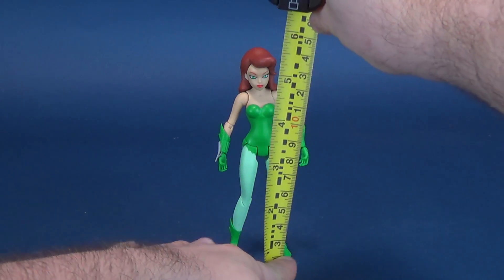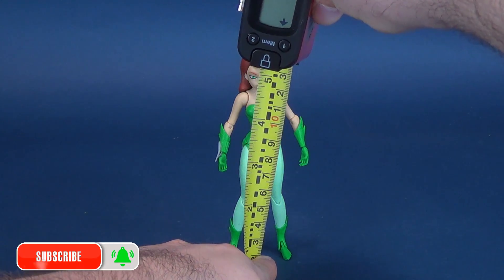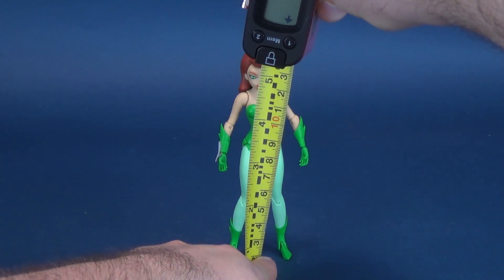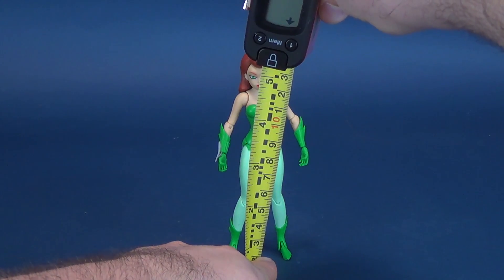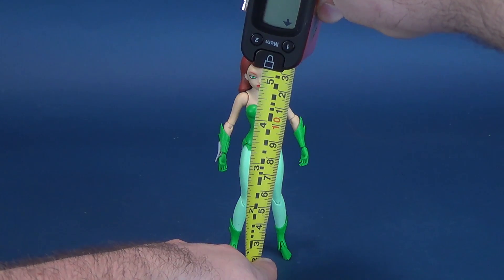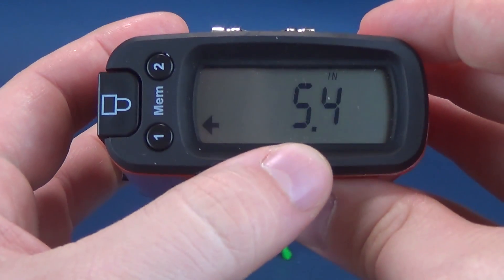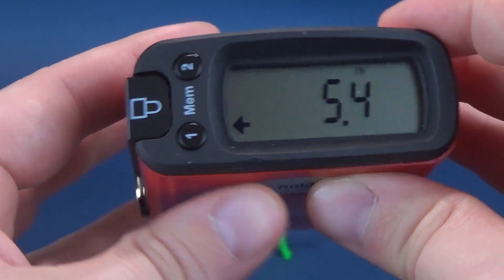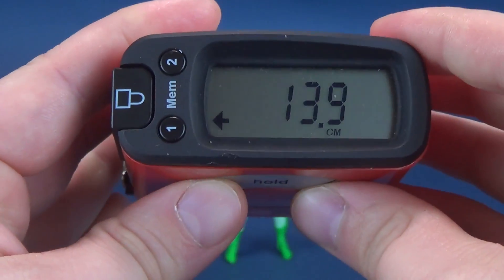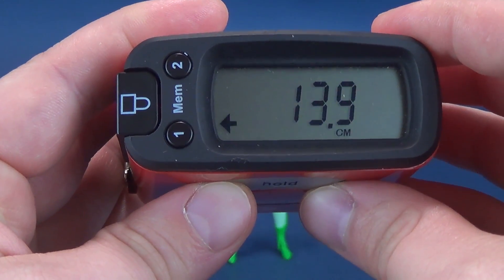Before we get a closer look at Poison Ivy, the first thing we're going to do is figure out how tall the figure stands. She's going to be a little bit shorter than perhaps some of the others we've looked at before — Poison Ivy is a small character anyways. According to the readout, the figure stands 5.4 inches in height, which in centimeters makes the figure 13.9, just a little less than 14 centimeters tall.